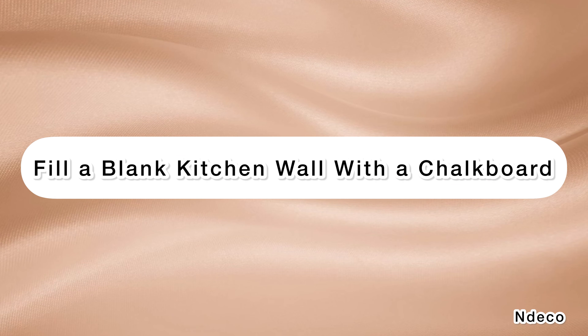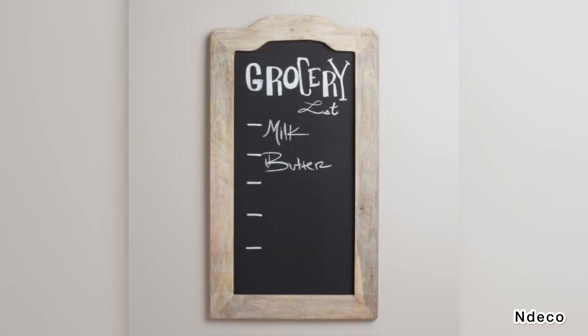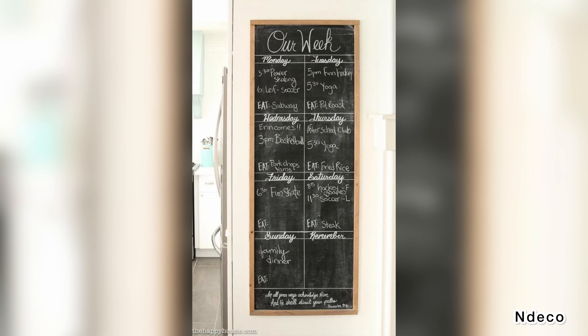Fill a blank kitchen wall with a chalkboard. If you have a blank wall in your kitchen that is serving no purpose, paint it with chalkboard paint. It can serve to keep grocery lists and meal plans organized, and it can keep young children distracted while you cook.